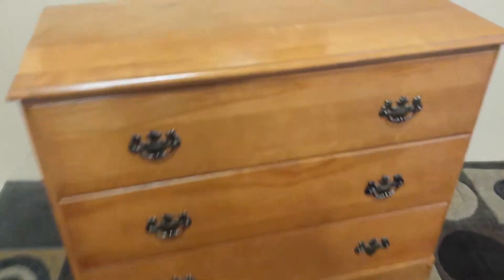The drawers themselves, they slide confidently and they open up nicely. Nice solid wood, perfectly clean.